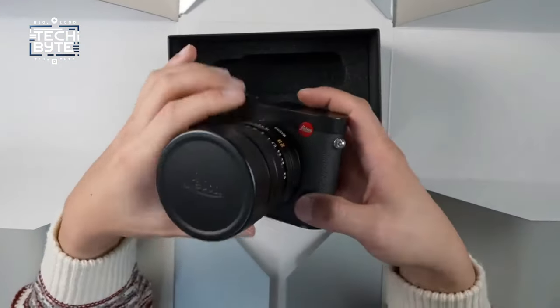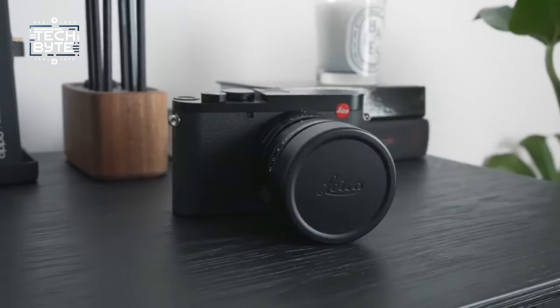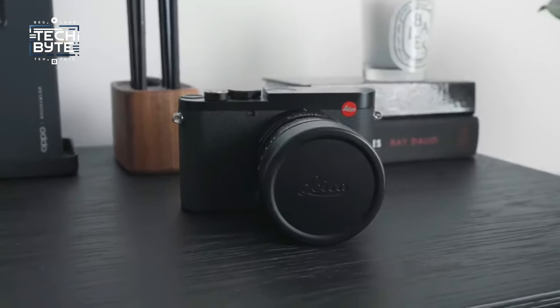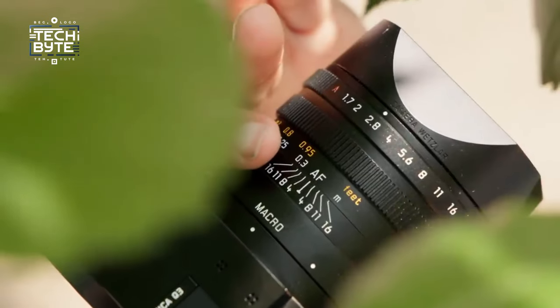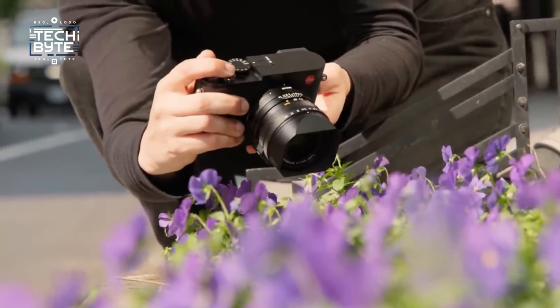Despite its hefty cost, the Leica experience holds its own allure for enthusiasts. Yet accessibility remains an issue, as Leica cameras are not only pricey but also relatively rare finds. If you're set on owning one, be prepared for a hunt — though for some, the pursuit may be part of the allure.